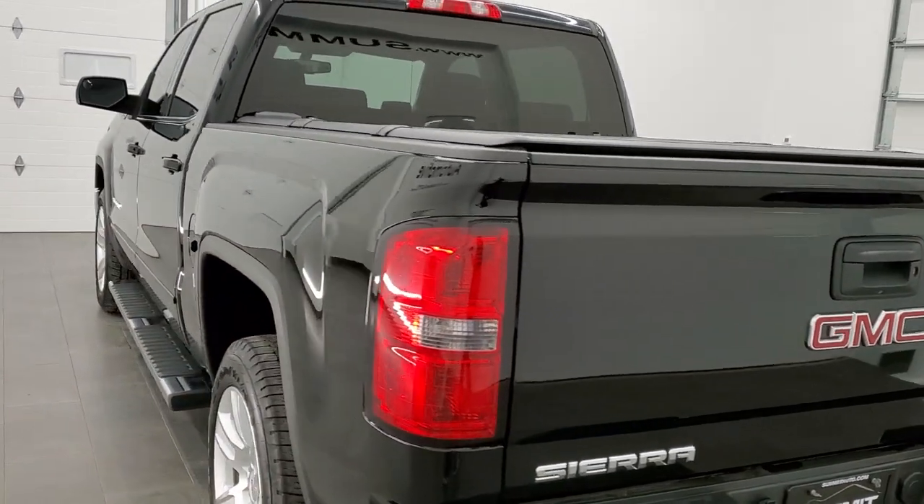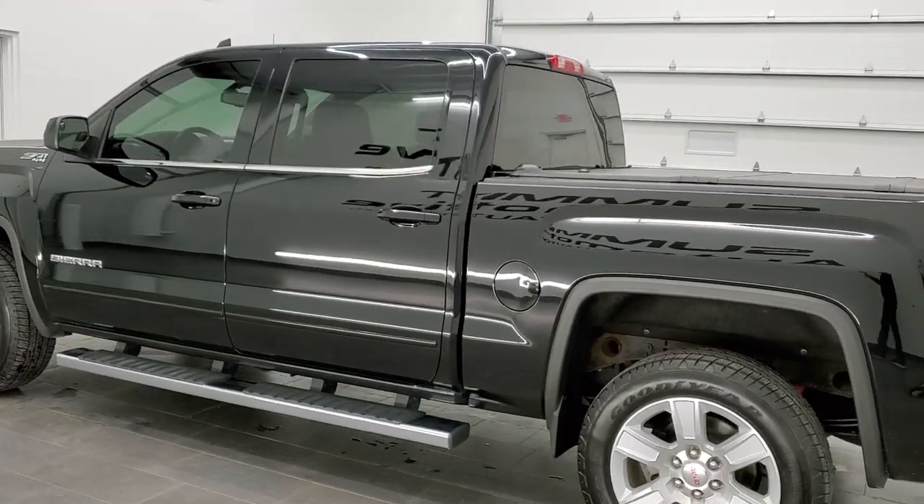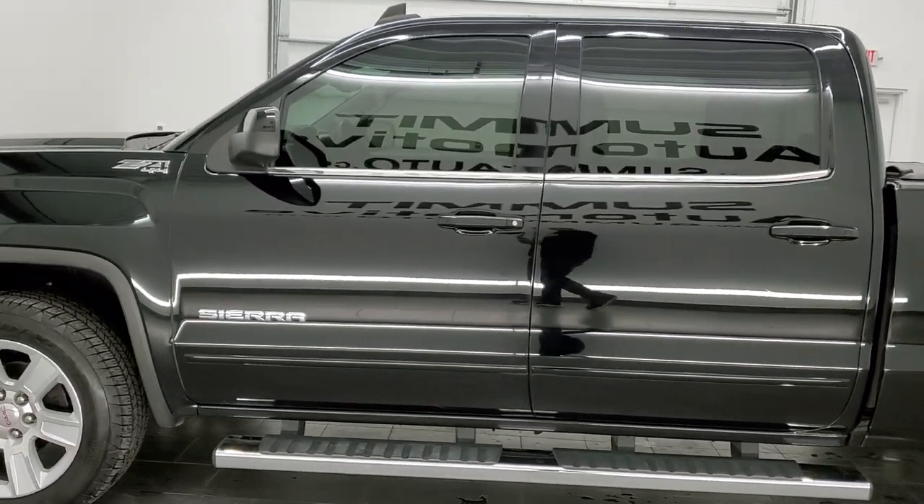It has been fully safetied and inspected by our service shop. It has a fresh oil and filter change, all the fluids have been checked and topped off, and this truck is 100% ready to go.